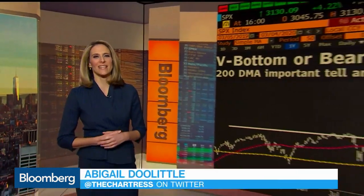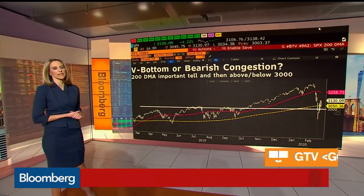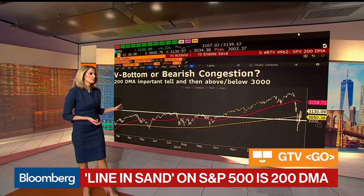Huge moves that we're having both to the upside and the downside recently. I want to take a simple look at the technicals. This is a one year chart of the S&P 500. Overall, you see an uptrend — a choppy uptrend.